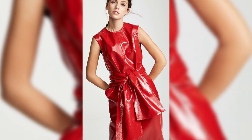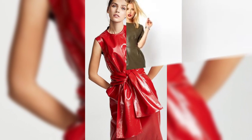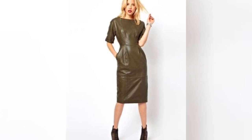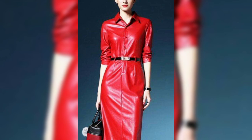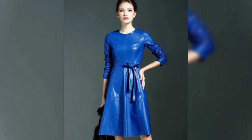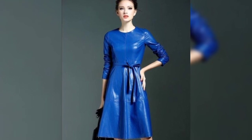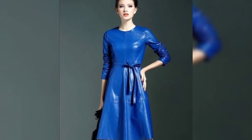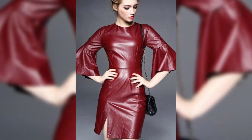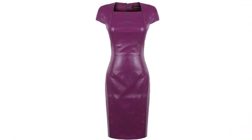Hello everyone and welcome back to my YouTube channel. How are you guys? I hope you all are fine and doing very good in your life. Back again with a new video, new style and new designs. In this video guys, I'm going to show you different types of amazing leather dresses — very stylish, awesome and pretty leather outfit ideas and styles.